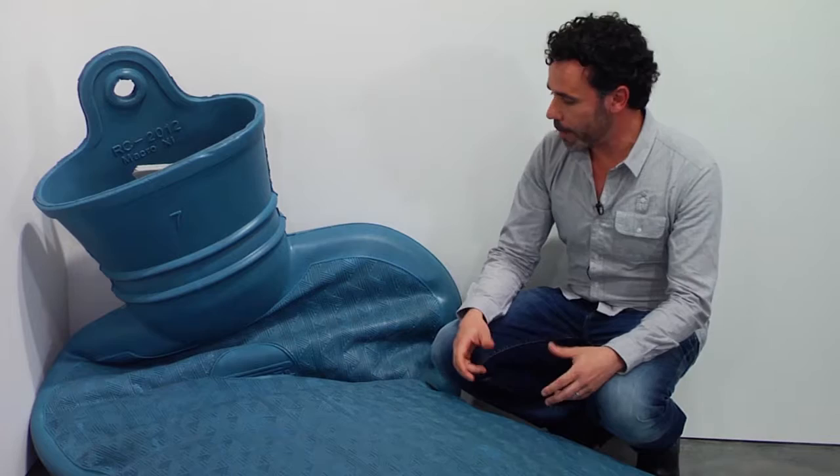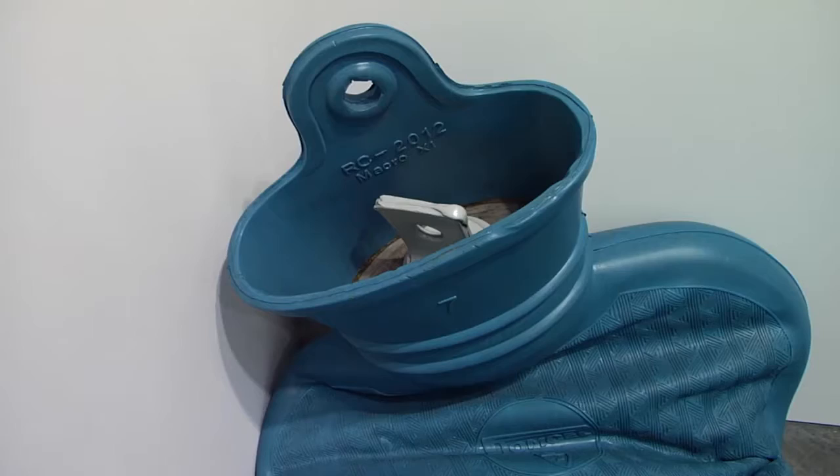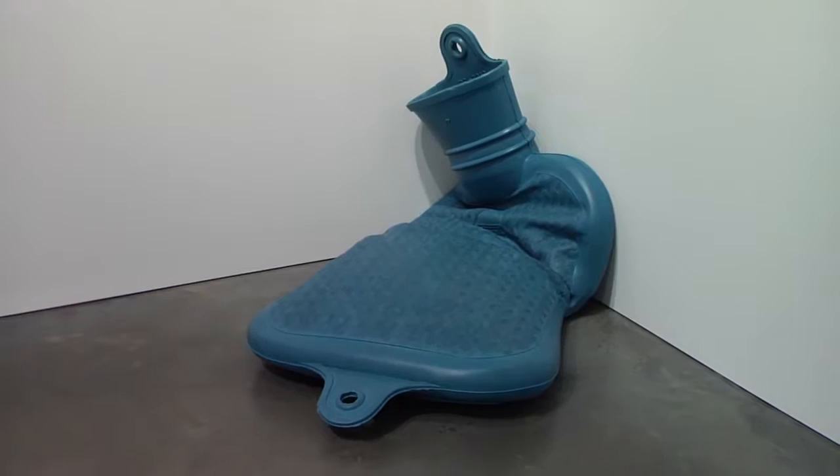For me, it's important to play with the spectator in relation to this concept that you see something but you don't know exactly what you are looking at. This water bottle could appear empty, but for me it's important that, in fact, it is full of water.